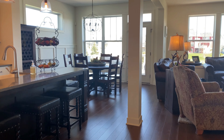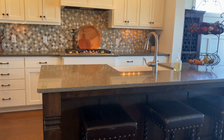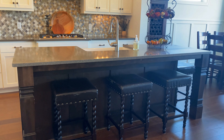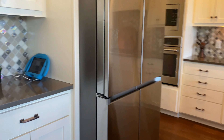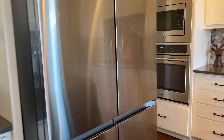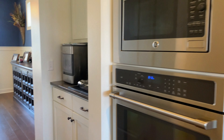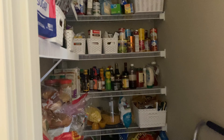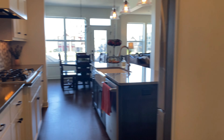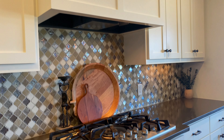Over here it's a beautiful open concept with your dining, living, and kitchen. You have a center island, granite countertops, and breakfast bar seating. Tons of cabinetry all the way up to the ceiling. There's an oven and microwave, and it continues down this way with a very large pantry. There's that gorgeous backsplash and a gas stove.